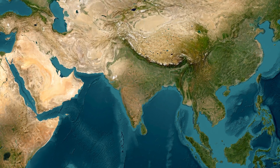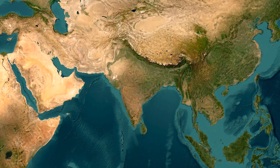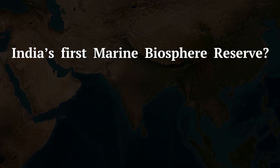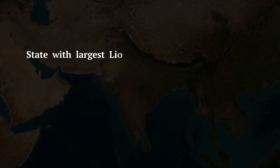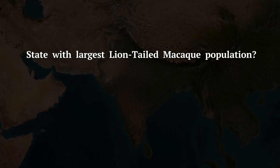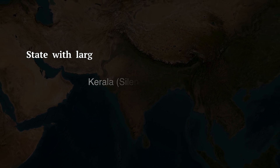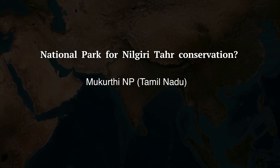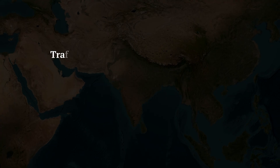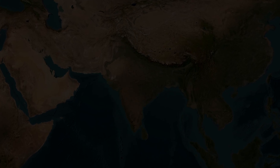Now for the UPSC rapid fire recap. Q1: Which is India's first marine biosphere reserve? — Gulf of Mannar National Park in Tamil Nadu. Q2: Name the state with the largest lion-tailed macaque population. — Kerala; the national park is Silent Valley. Q3: Name the national park for Nilgiri tahr conservation. — Mukkurthi National Park in Tamil Nadu. Q4: Which national park bans traffic at night to protect wildlife? — Bandipur National Park in Karnataka.